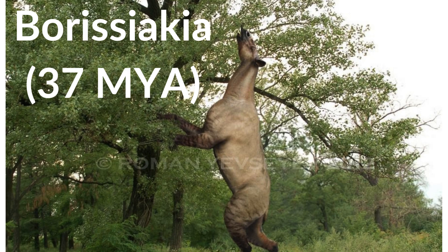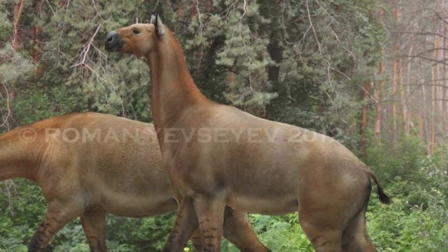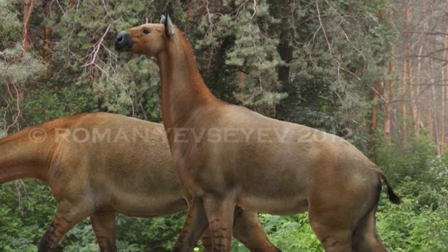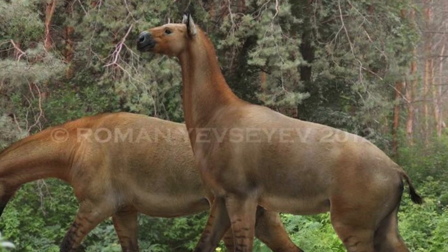In the fossil record, the very earliest genus within the subfamily Shizothera nae was the genus Borisiacchia. Borisiacchia lived around 37 to about 30 million years ago in what is today Kazakhstan in Central Asia. It would have looked way more like a horse than your typical Calicothera, even being around the same size. From Borisiacchia in Central Asia, the subfamily Shizothera nae then diversified further into the following genera.